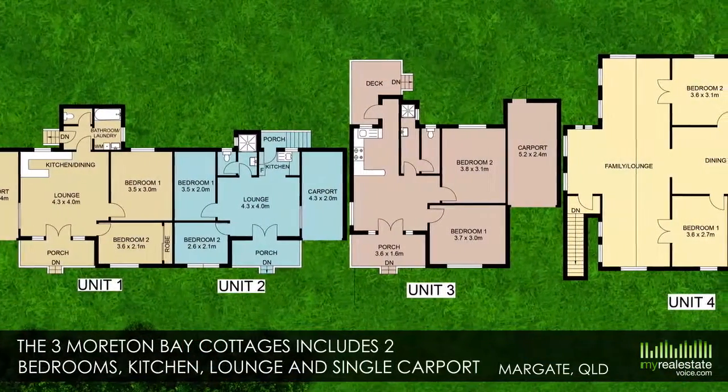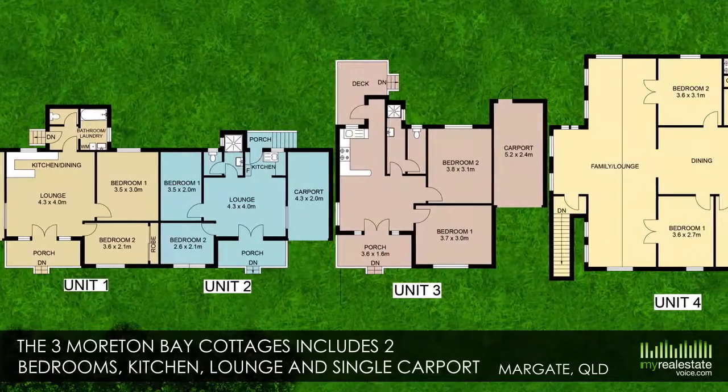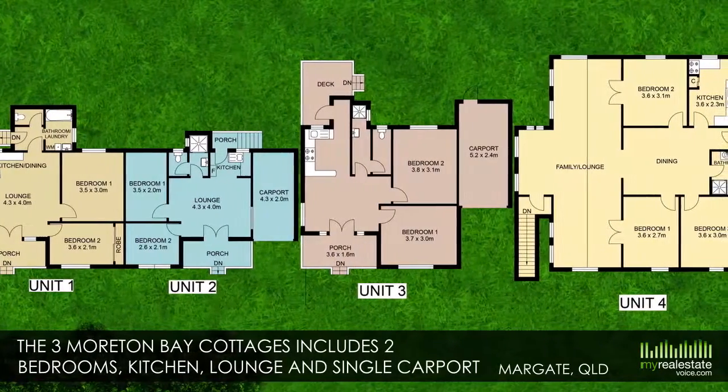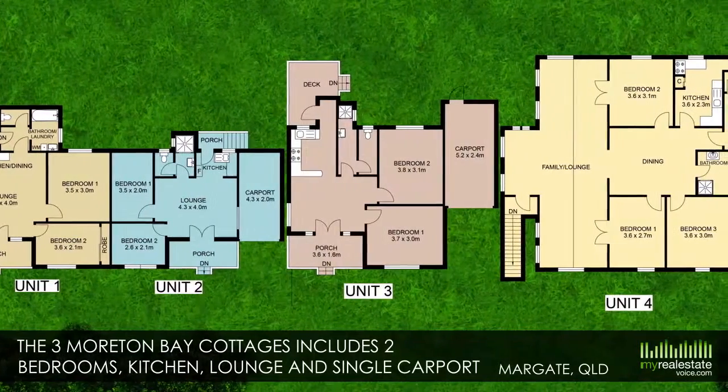Also fenced, each of the three Moreton Bay Cottages includes two bedrooms, kitchen, lounge, single carport plus room for a second vehicle.